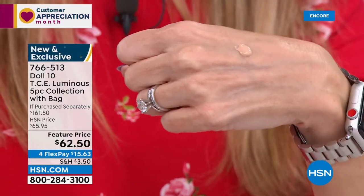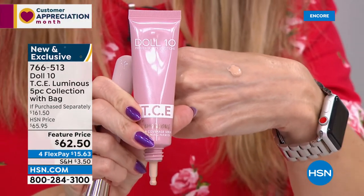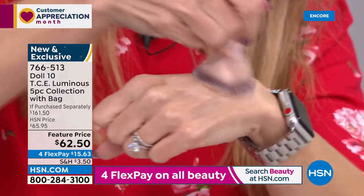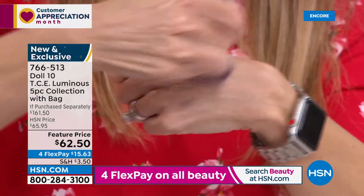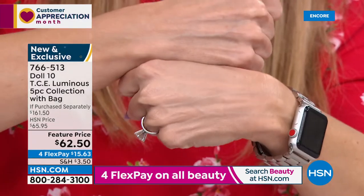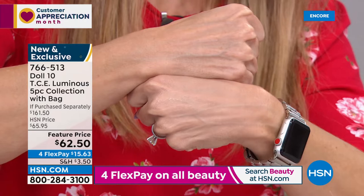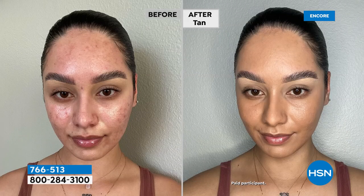This is the light medium TCE — this covers everything — in the luminous version, giving you a beautiful subtle glow. We're giving you the beautiful buffing brush. If you have redness, enlarged pores, or lines and wrinkles — they're gone. It looks like your skin, but so much better. This is why it's an award-winning formulation.